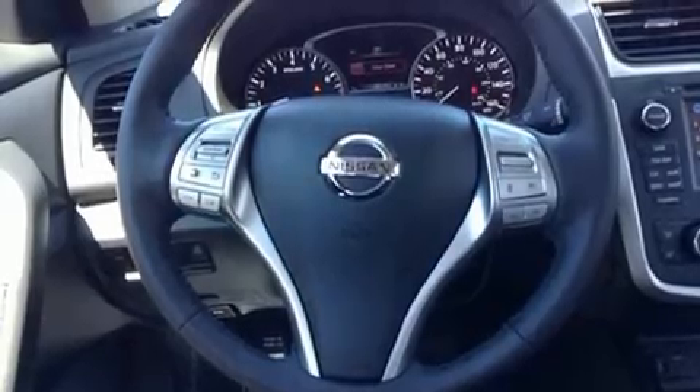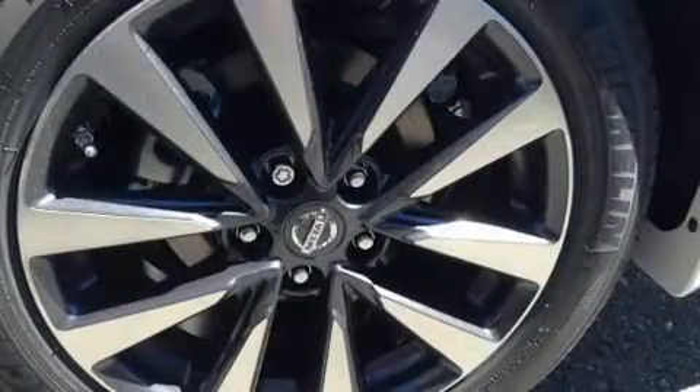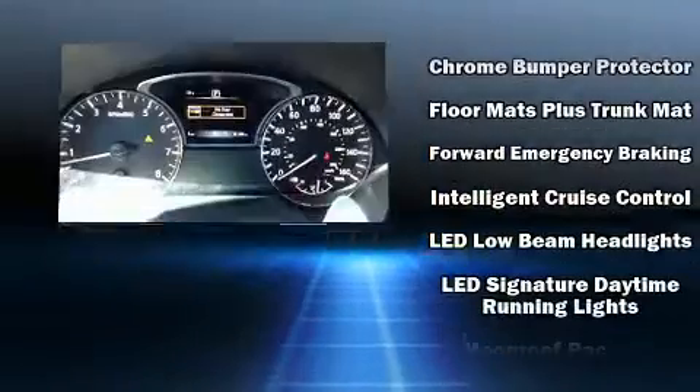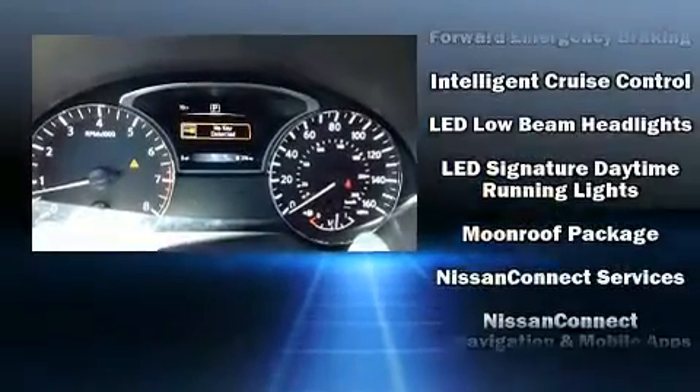Nissan ensures the safety and security of its passengers with equipment such as brake assist, an emergency communication system, and four-wheel disc brakes with ABS.